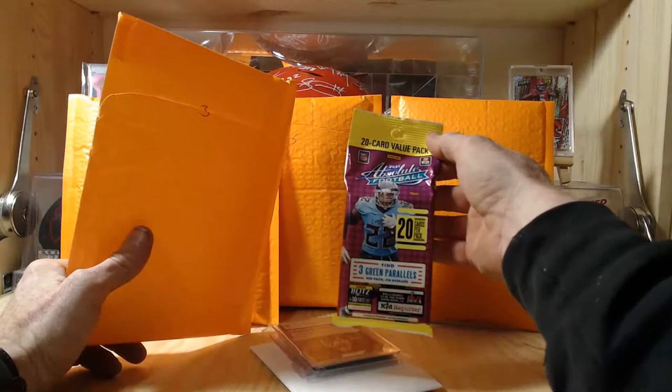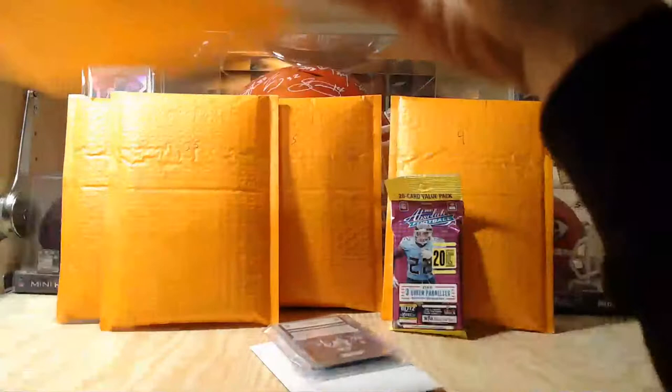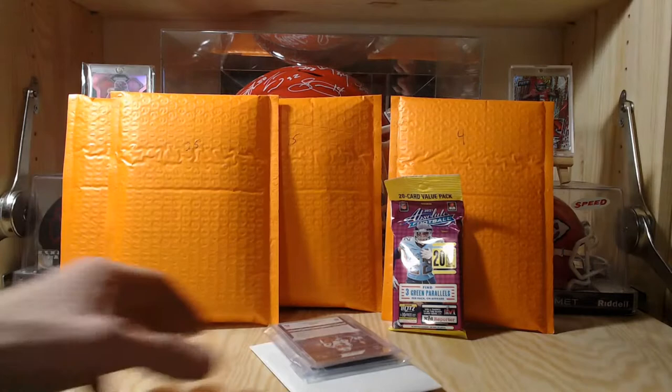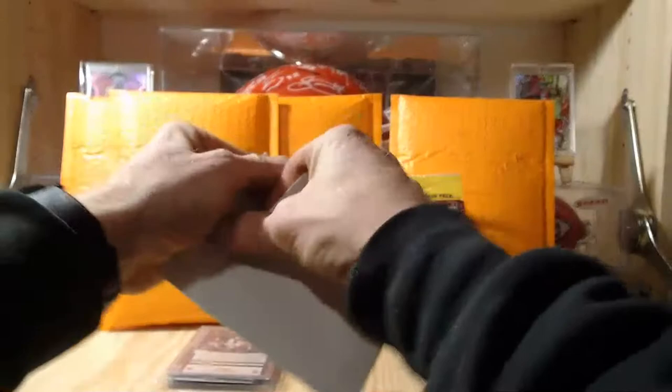We got a 2021 Absolute Football pack — that's kind of cool, it's a bonus. The description didn't say anything about packs being included, but it did say bonus things were mixed in. Cards come in a nice team sleeve, and then there's something in an envelope.